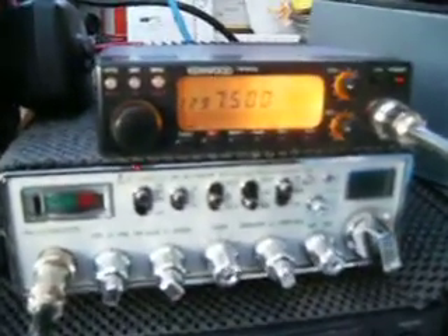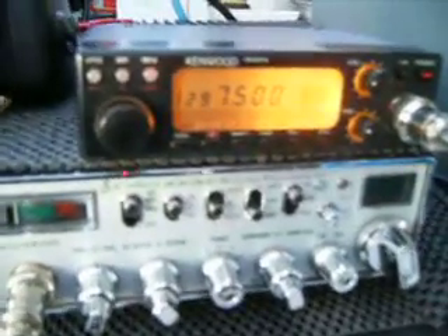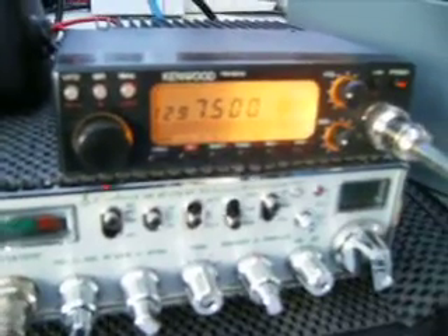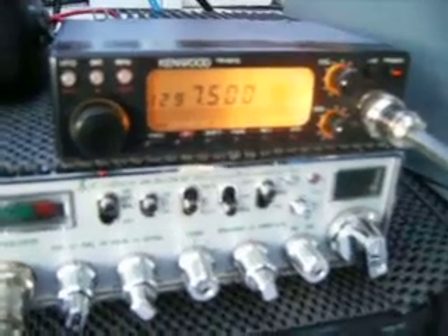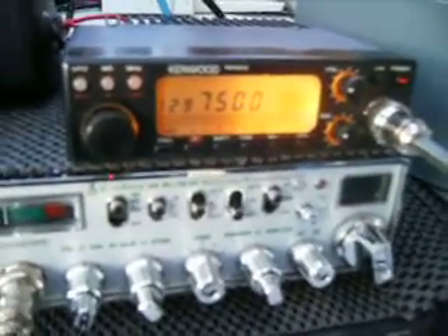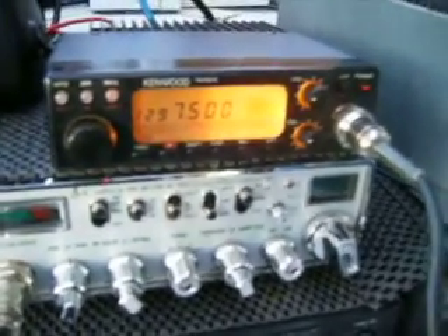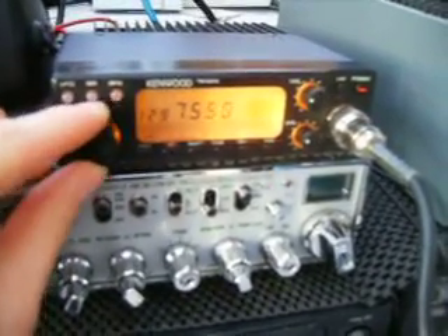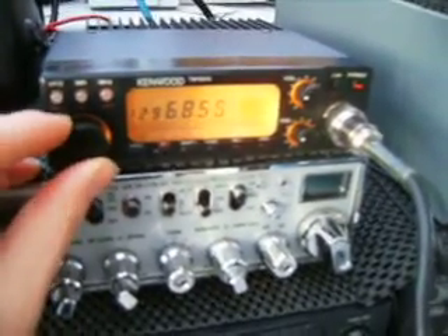Hi everyone. Today we're taking a closer look at the Kenwood TM-531 Echo 23cm transceiver, which I managed to pick up a few days ago on eBay. Very rare commodity these days. This is a 10-watt 23cm transceiver covering 1240 up to 1300 megs, and currently got it on a 25kc setting. Very pleased with it.